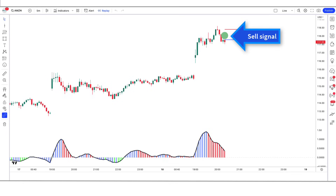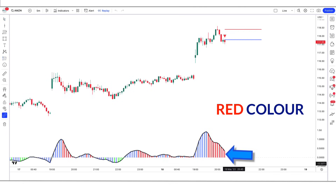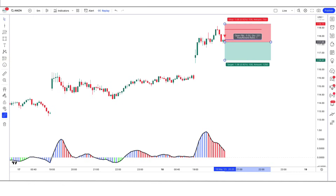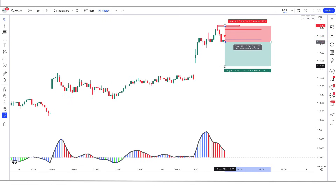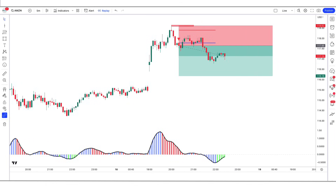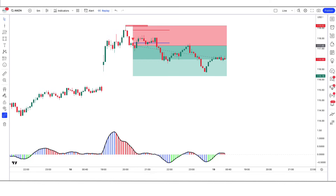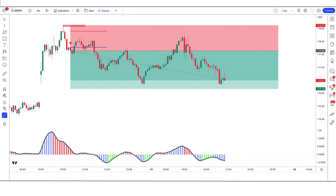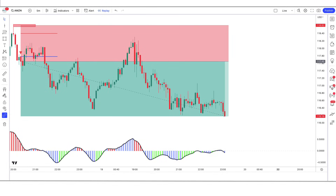Here are the sell signal conditions. When the reversal indicator gives us a sell signal, the Reverse EMA OSC indicator should show a red color bar and should be marked below the blue line, and the market should form a bearish candle. If all these conditions are fulfilled, we will place a sell order. Our stop loss is to be placed at the high of the previous candle, and the risk-to-reward ratio will be 1 to 1.5.